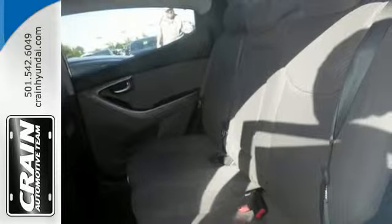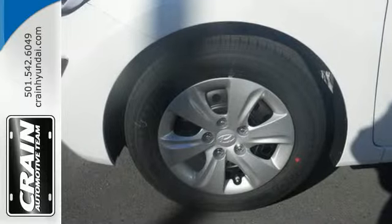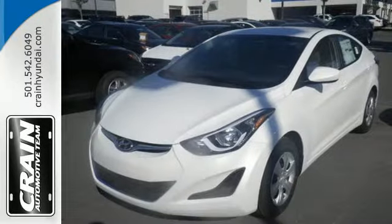The audio controls are easy to reach and the auxiliary audio input gives you the option of personally being the DJ on every road trip. If you're looking for reliability and efficiency, this Hyundai is the smart choice.